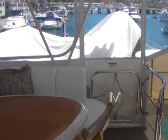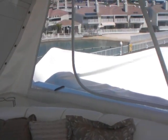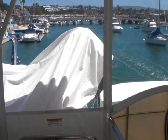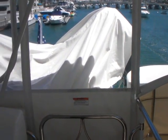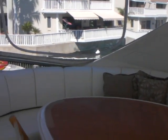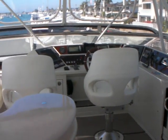This Marquee 65 also comes with a 12-foot Zodiac with a 50-horse outboard. This has been the video walkthrough of the 2006 Marquee 65 offered by Bayport Yachts.